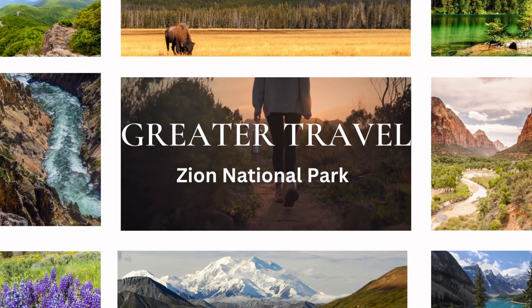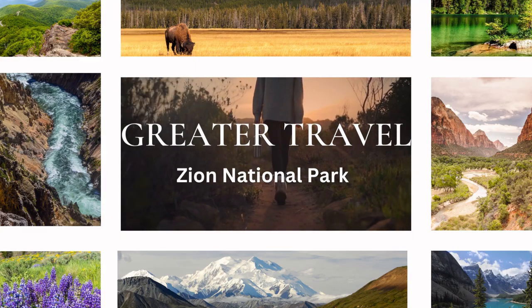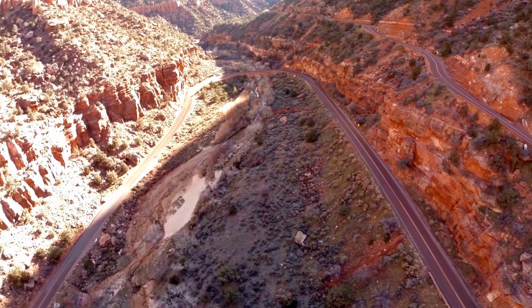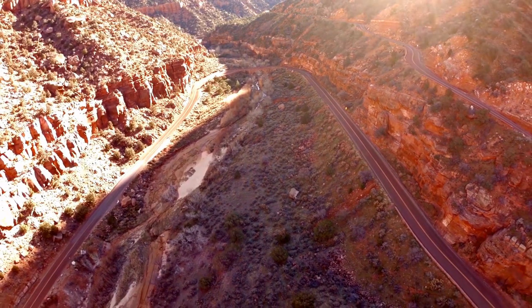Zion National Park, located in the southwestern part of Utah, is one of the most breathtaking natural wonders in the United States. It is a popular destination for nature lovers, hikers, climbers, and anyone seeking an escape from the hustle and bustle of city life.